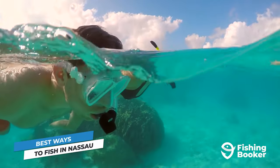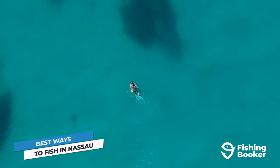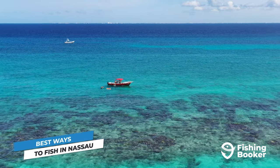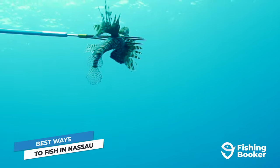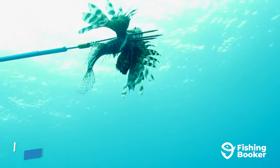Nassau's reefs are also a fantastic place for a face-to-face encounter with your target — by this, we mean going spearfishing. The Bahamas are a fantastic destination for divers, but keep in mind that spear guns are prohibited and that you'll have to use a pole spear or a Hawaiian sling instead.